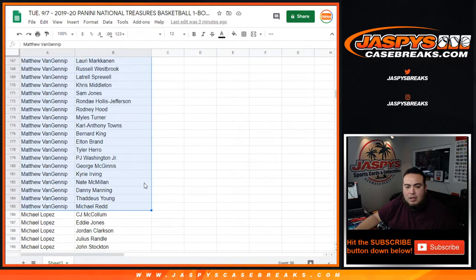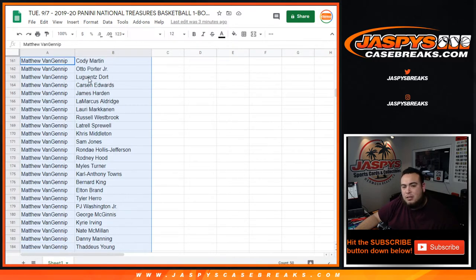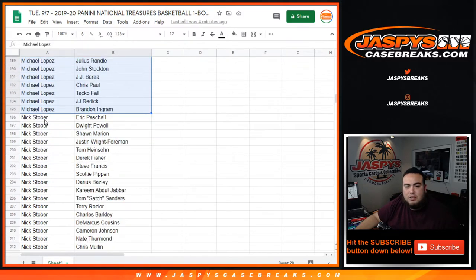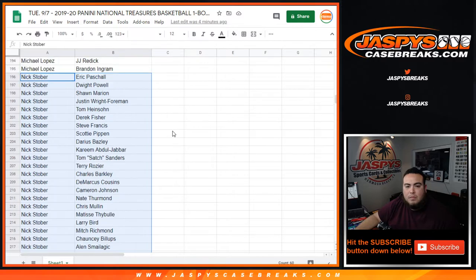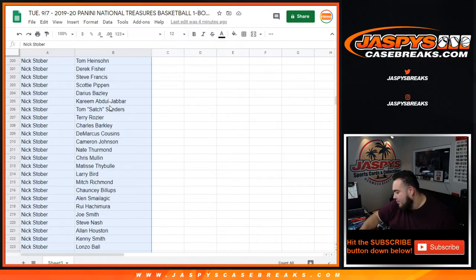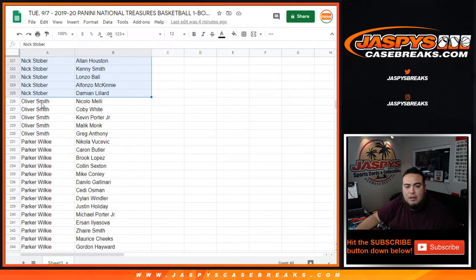Matthew Venn — a lot of them as well. Cody Martin at the top down to Michael Redd — in there you have Kyrie, Peter Washington Jr. as a rookie, Tyler Hero as a rookie, Russell Westbrook, James Harden. Lou Dort — big stand-up for the Thunder there. Michael Lopez — you have CJ McCollum down to Brandon Ingram, in there you have Taco Fall as a rookie. Nick Stover — Eric Paschall down to Damian Lillard, you have Lonzo Ball in there, Rui Hachimura as a rookie, Larry Bird, Thabo as a rookie, Cameron Johnson as a rookie, Kira Dojabar, Darius Bazley as a rookie, Scotty Pippen — there you go. Oliver Smith — you got Niccolo Melli down to Greg Anthony, and you got Kevin Porter Jr. and Coby White as a rookie.